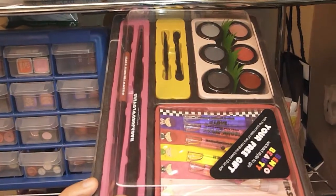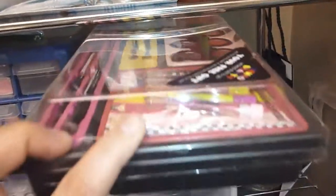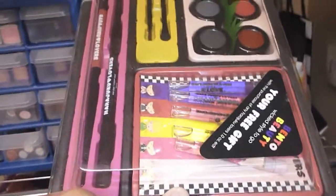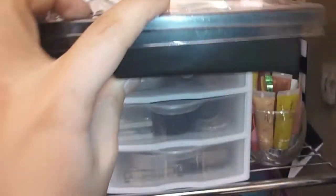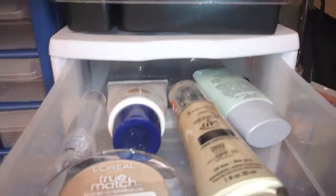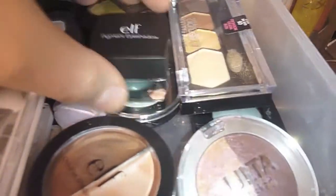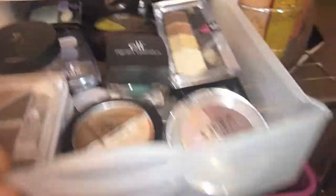Over here I have my Bath and Body Works lip glosses. This thing on top is what I got free for ordering Harajuku Lovers perfume — it's like a bento box with eyeshadows, sample perfumes, and brushes. Then this white thing right here has more makeup: foundations I don't really use that often, and some drugstore eyeshadows — ELF, Maybelline, Rimmel, L'Oreal, Air Minerals, Ulta, Revlon.